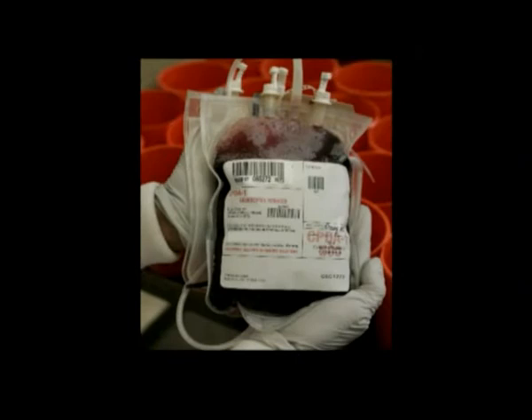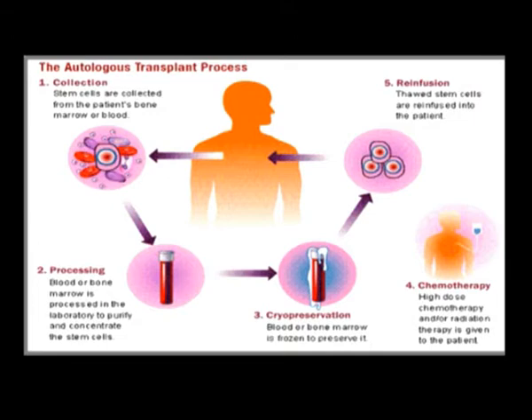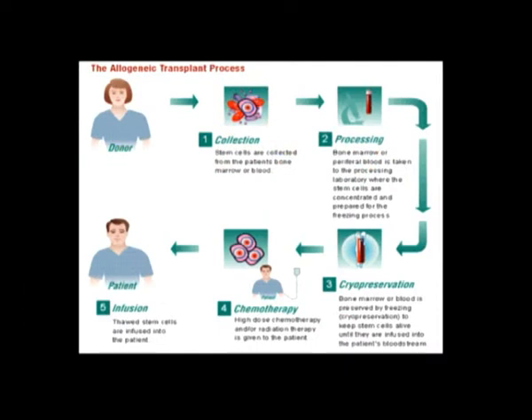For the majority of lymphomas, we would use the patient's stem cells rather than other people's stem cells because that's the procedure that's been shown to have a better outcome. There are some patients with lymphoma who either relapse after having a transplant using their own stem cells, or who have certain types of lymphoma where we'd recommend a transplant from somebody else rather than using their own cells.